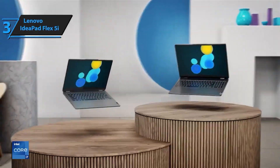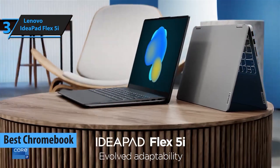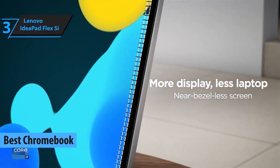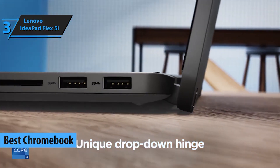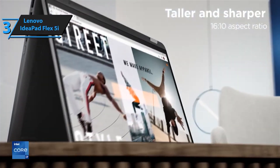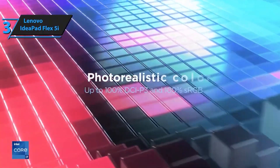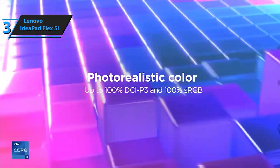Coming in at number 3 is the Lenovo IdeaPad Flex 5i. This 2-in-1 convertible laptop offers the flexibility of a tablet and the power of a laptop, making it ideal for students who prefer versatility. With its innovative design and long-lasting battery life, the IdeaPad Flex 5i is a great choice for students.